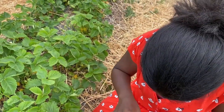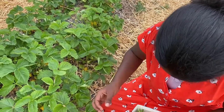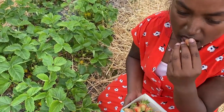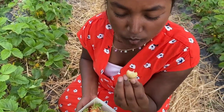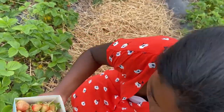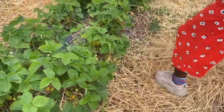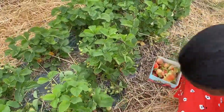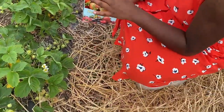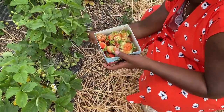Here is me trying a strawberry and it was actually pretty good, except it was a bit sour in the middle, but it's okay. I got another one and another one.